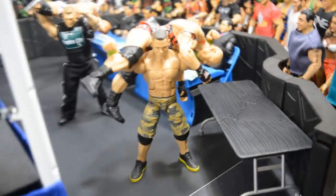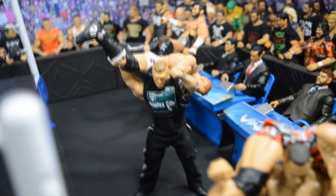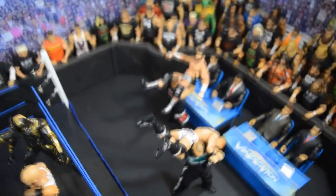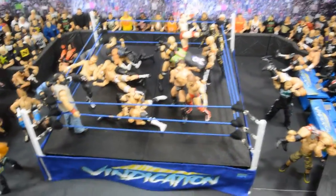Over in the announce area, John Cena is delivering an FU — or AA — to Ryback through the table. Just behind that, Brock Lesnar is delivering an F5 to Tyson Kidd. Then Kevin Owens is delivering a powerbomb to Zack Ryder through the announce table. And that pretty much does it for the entire setup.